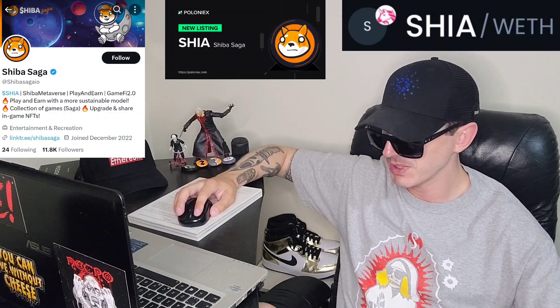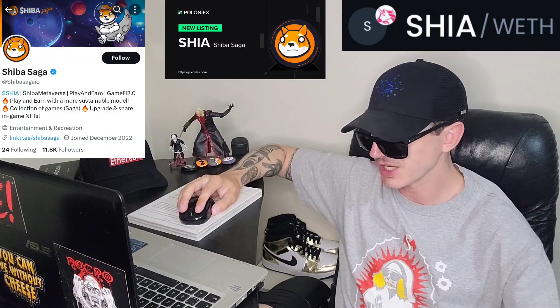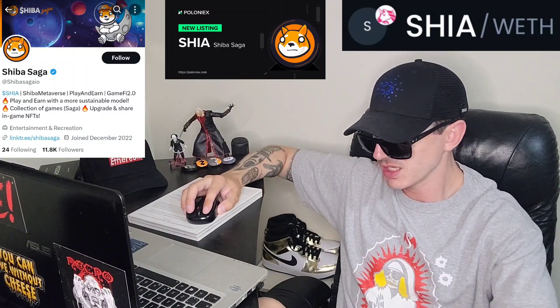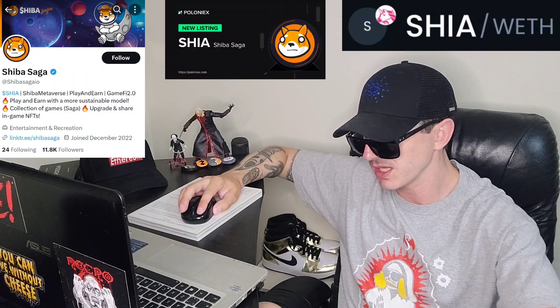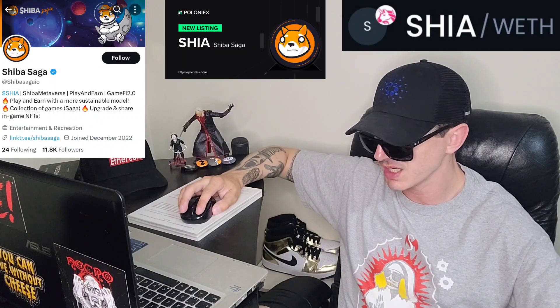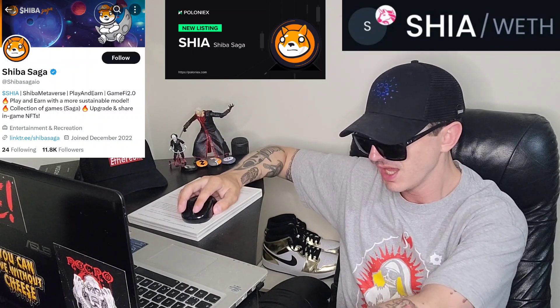SHIA will be the first meme coin with utility to offer a collection of games — a saga — that share the same token. It's a collection of rebranded casual games that people already know and love to play, done the Shiba way. Another industry first will be an on-chain system for upgrading, sharing characters and other collectibles — NFTs — across all the Shiba Saga games, building toward a truly utility-driven Shiba metaverse. The team consists of veterans from both gaming and blockchain with a vision to create an accessible and profitable GameFi 2.0 ecosystem, abandoning the traditional play-to-earn for a more sustainable model.